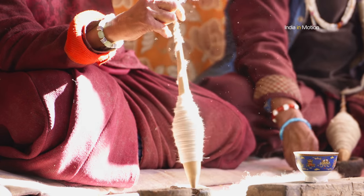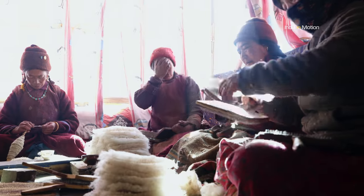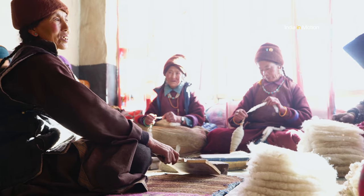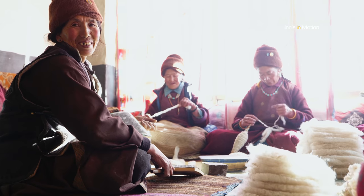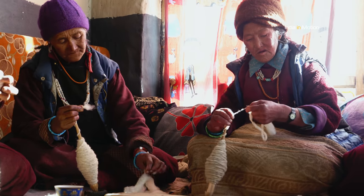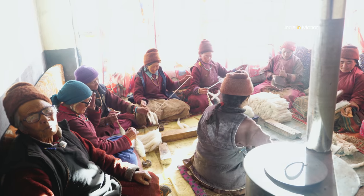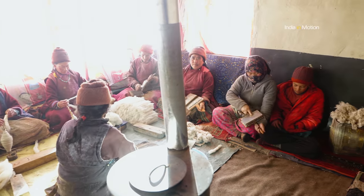Previously this wool used to come from the sheep and goats in the village, but now they buy the wool from outside as there are no sheep and goats at Shade. The villagers had to stop rearing these animals as there are no young people in the village to take them out to graze every day. All the youth from Shade have gone off to places like Leh and Padam to study and to look for better opportunities, and most of them just end up staying back and do not return to Shade.